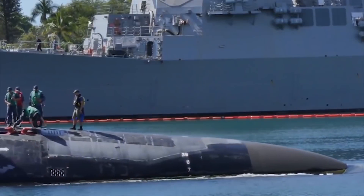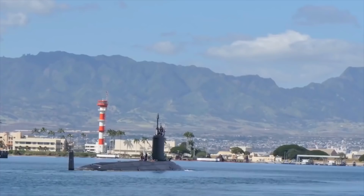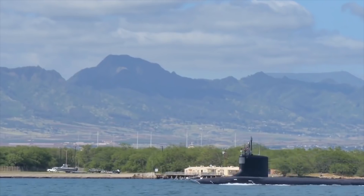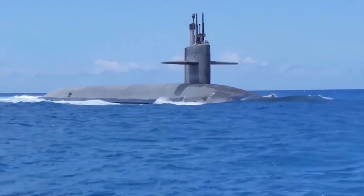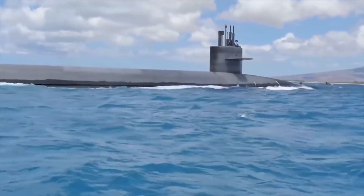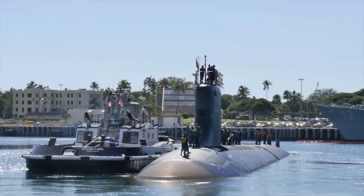Seawolf: The Seawolf-class is a class of nuclear-powered fast-attack submarines in service with the United States Navy. The submarine is armed with both the land-attack and anti-ship version of the Tomahawk missile from Raytheon. The land-attack Tomahawk has a range of 2,500 kilometers. The Tomahawk can be fitted with a nuclear warhead, although it is not normally carried. The length of the submarine hull is 353 feet with a width of 40 feet.